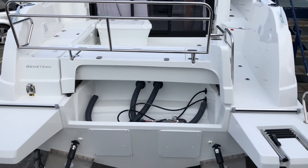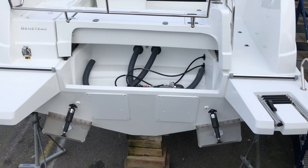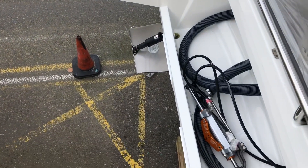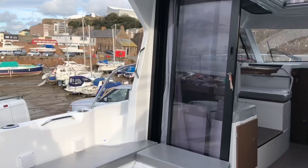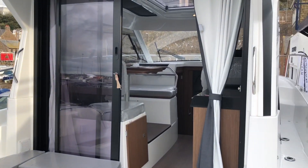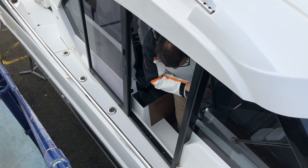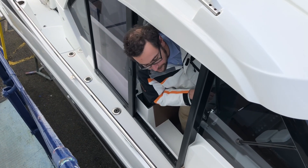This Antares 9 will be fitted with a pair of Suzuki 200 horsepower outboards which will have hydraulic steering and also electronic controls. A new feature for the Antares 9 is the side decks with high rails, which makes it nice and safe to get around and good access from the helm.